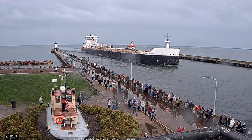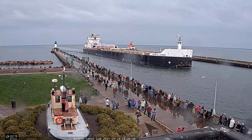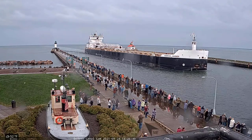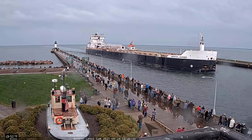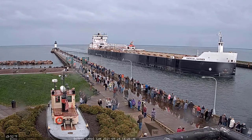The American Mariner was the ninth of ten vessels built for the American Seamship Company under the Merchant Marine Act of 1970. This act allowed U.S. fleets to modernize their vessels with government financing.